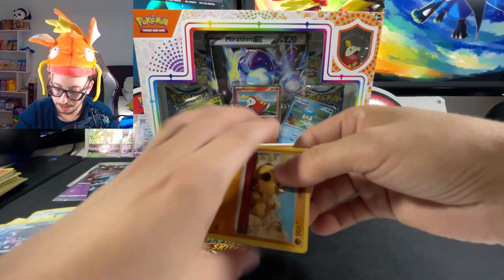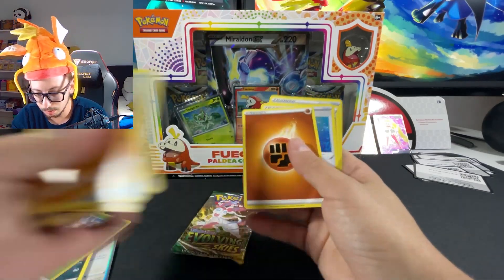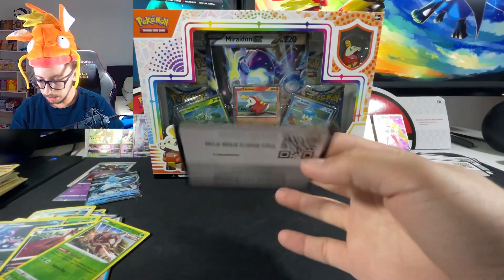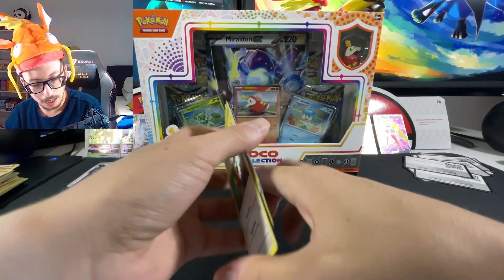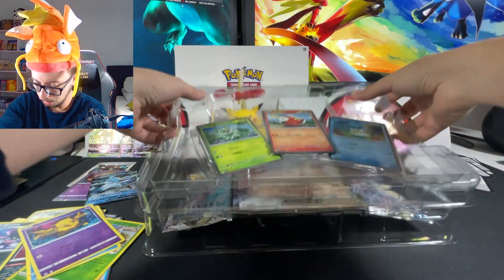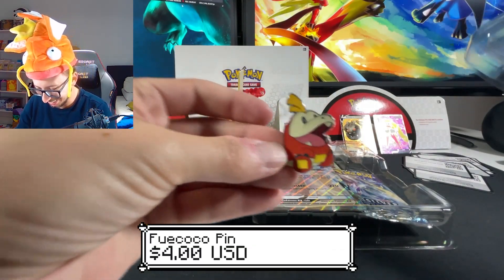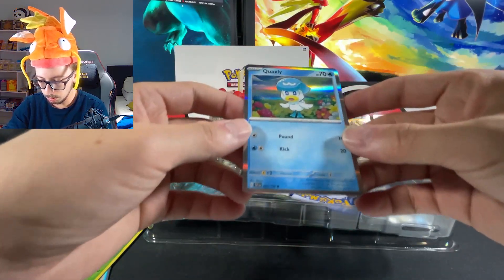When I saw that Charizard card my mind just stopped working, like a loading screen - I couldn't move, couldn't think of anything. Nothing from this Brilliant Stars pack. Evolving Skies up next - let's see the last pack before we open the Fuecoco Paldea collection. Let's open the main attraction - very carefully - and there's the Fuecoco! We'll put it right here.